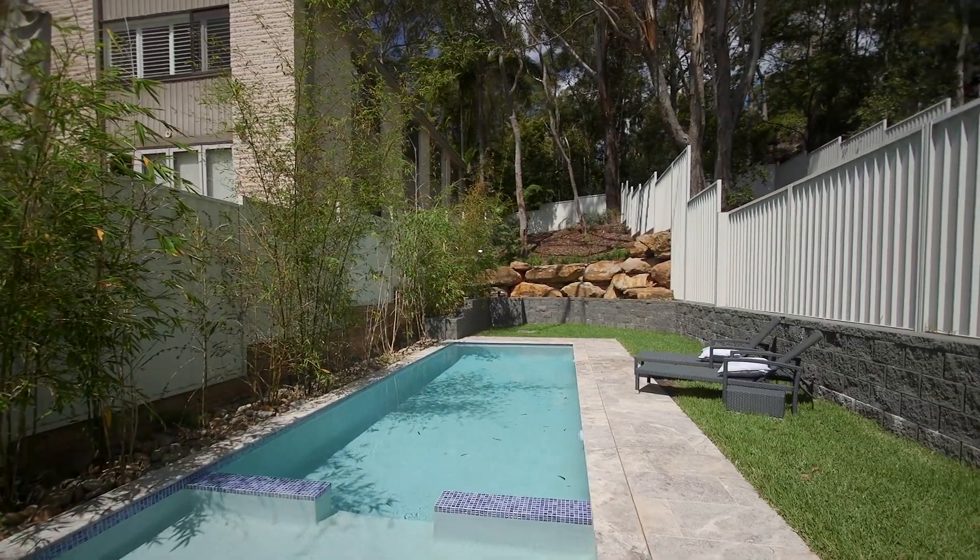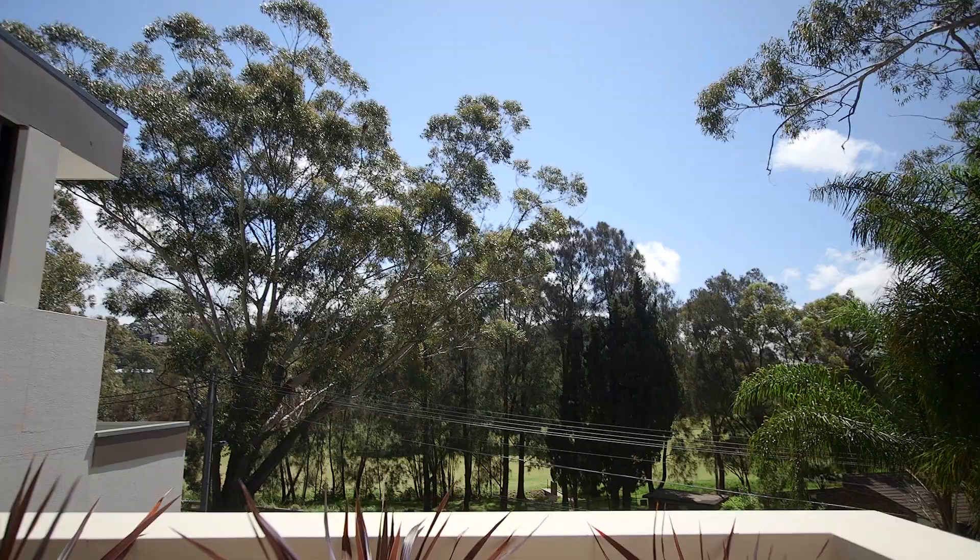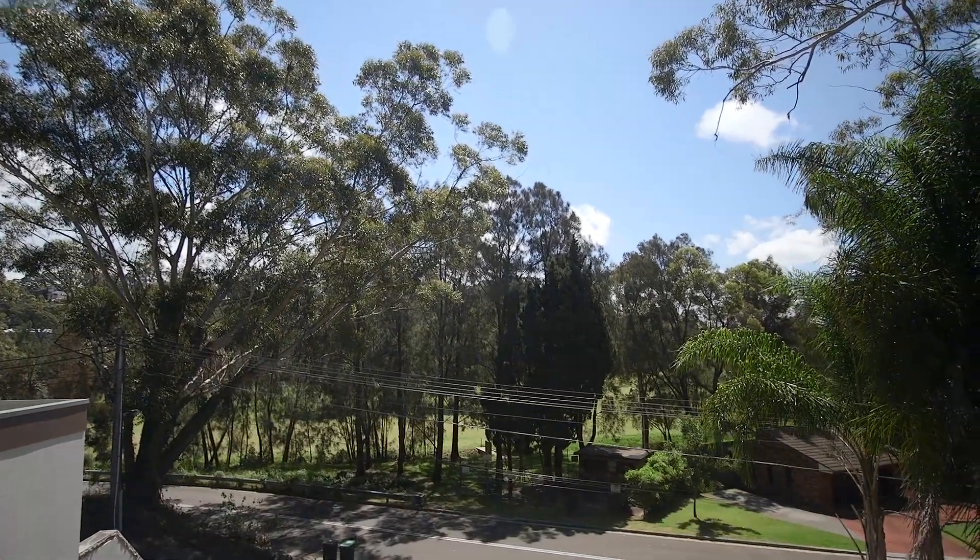This outstanding near new home is perfect for those seeking extra space and a highly liveable design. I'm Matt Bell from Highland Property Agents — I hope to show you through soon.